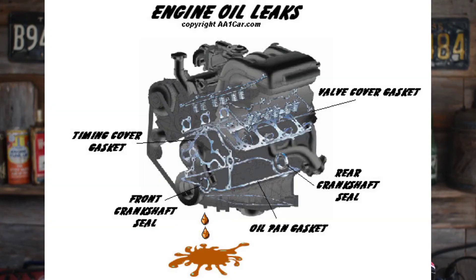Oil leaks — that's the emphasis of this video on how to prevent them. It is possible. The most important thing you can do to prevent oil leaks is to make sure that your crankcase pressure is not on the positive side.